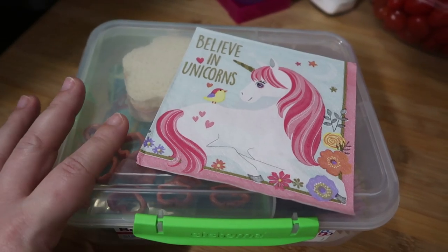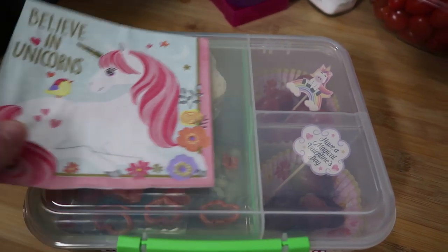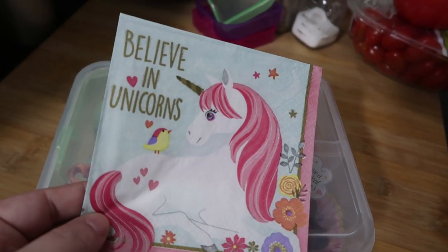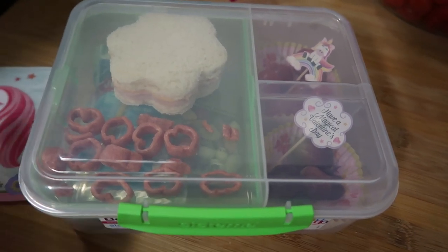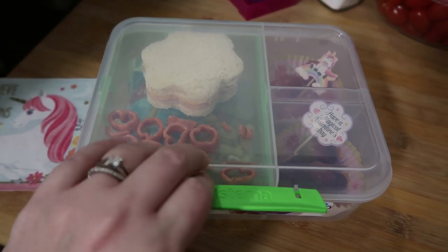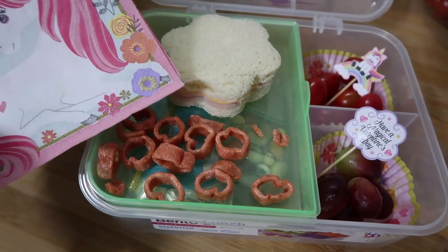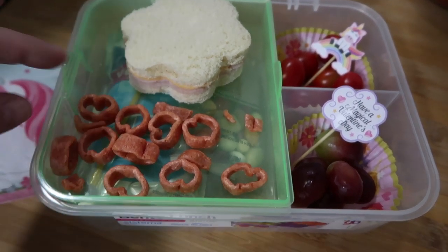The second lunch is themed more towards unicorns — nothing super fancy. I just wanted to show you guys how easy it is to spruce up your kid's lunch box using a regular thing. I found these really cute 'Believe in Unicorns' napkins, so I'm putting one napkin with each of the kiddos. On top, I used a flower cookie cutter because there are flowers on the napkin — I don't have a unicorn cookie cutter. It's just turkey and cheese.